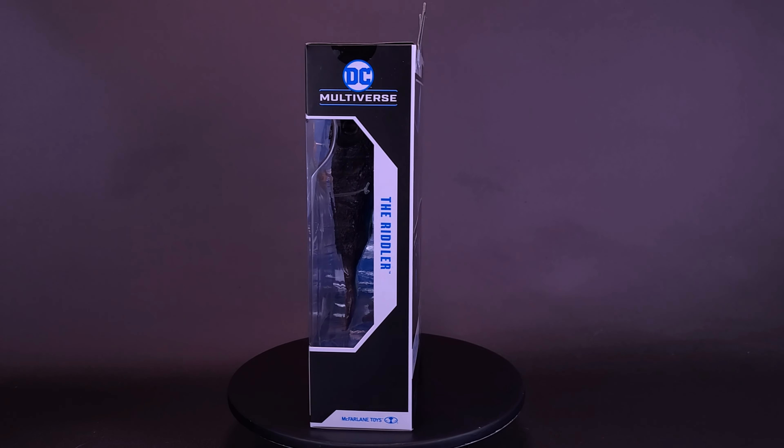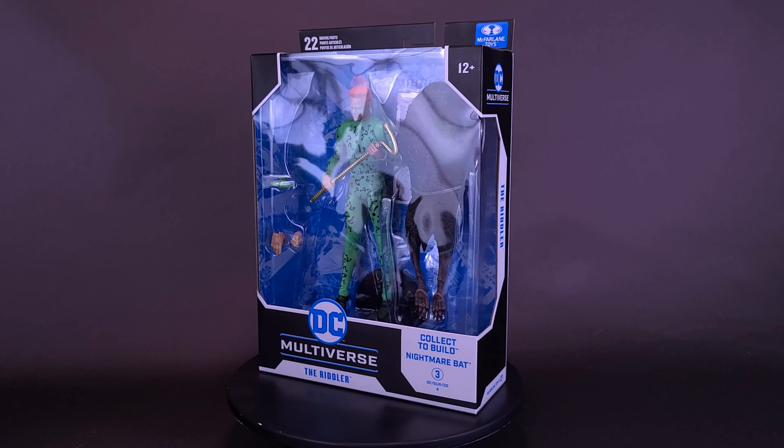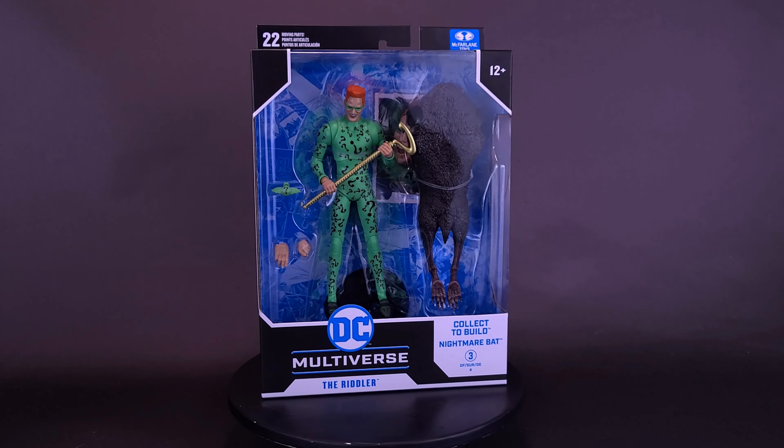You know, it's always risky introducing a tame animal into the wild. Here's a look at McFarlane Toys, DC Multiverse, Batman Forever, The Riddler.